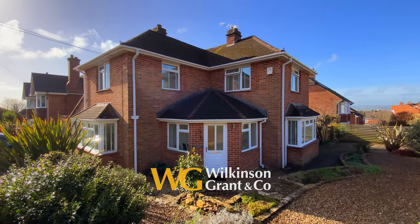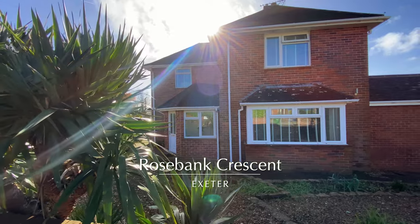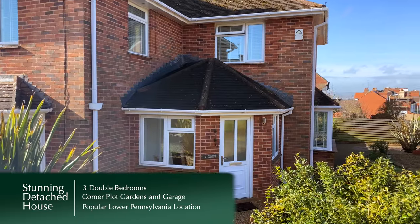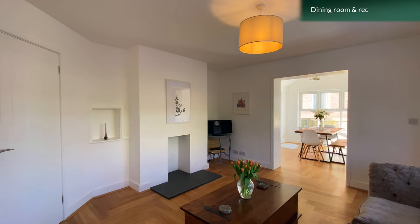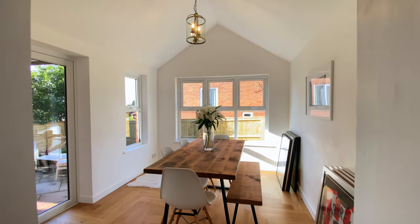Here we have a beautifully presented and totally renovated detached house, occupying a corner plot and enjoying a prestigious Lower Pennsylvania location. The property has recently undergone an extensive programme of modernisation and improvement to create a luxurious detached property with well-appointed spacious accommodation.